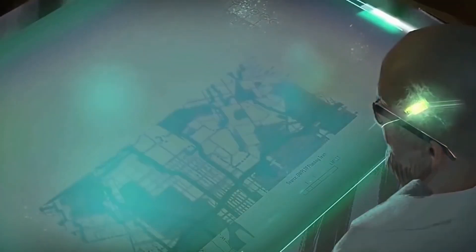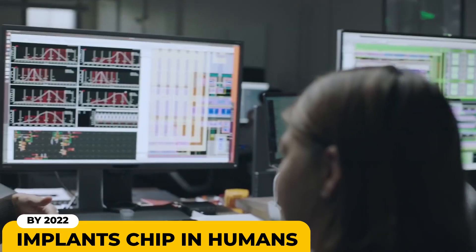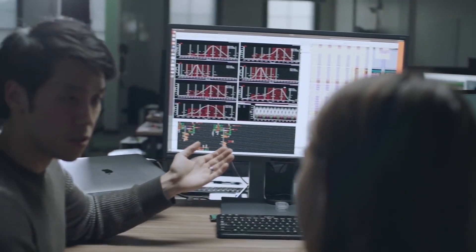By 2022, Elon Musk claims that Neuralink will be already implanted in all of our brains. Elon Musk recently announced that Neuralink's brain interface technology company will begin implanting chips into human brains by 2022, which is stupidly close. The Tesla and SpaceX CEO provided an update on the development of Neuralink while speaking at the Wall Street Journal CEO Council Summit on Tuesday, December 7th.